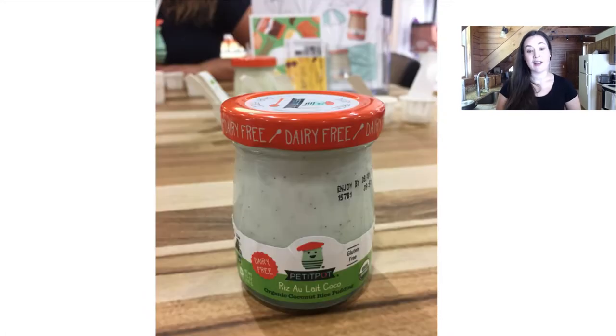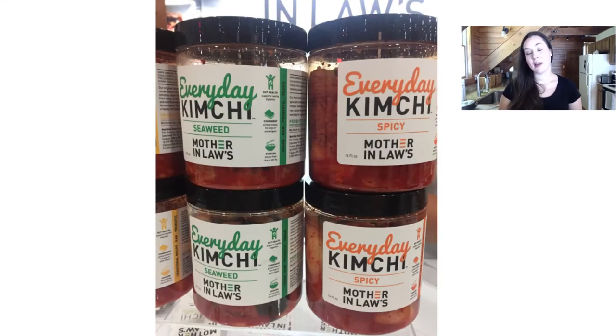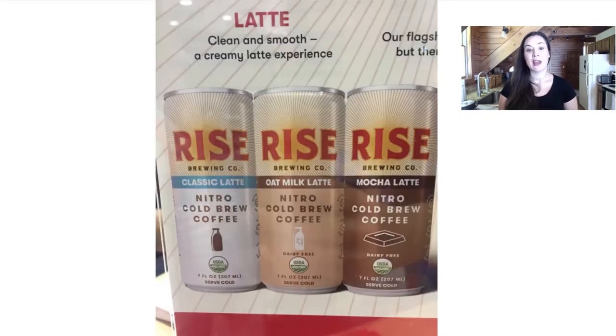Petite Pot makes an organic coconut rice pudding — it's their one vegan product in a line that otherwise isn't vegan. Suja has a new plant protein milk made from pea protein, which is very nice and organic. Mother-in-Law makes a few vegan kimchis and they have a new line called Everyday Kimchi — a more subtle kimchi. The seaweed and the spicy are the vegan flavors and I really enjoyed those.